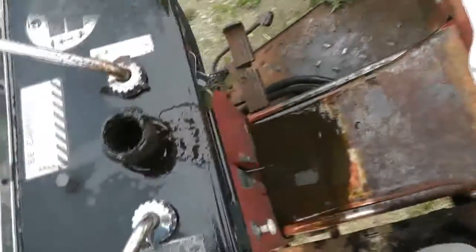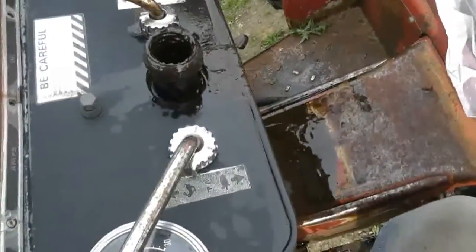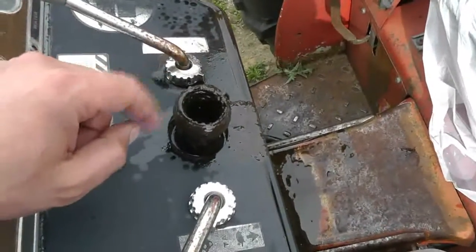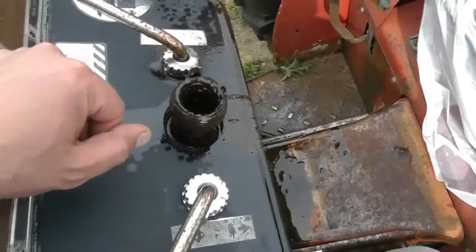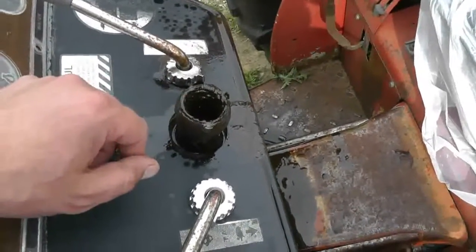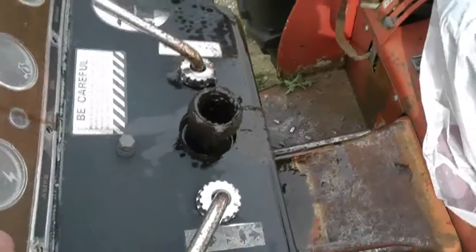Any thoughts would be appreciated. It definitely looks like oil, but it doesn't really smell like oil — it could just be dirty water. I did have a problem during the winter time where water was getting in here and would just freeze up. I eventually flushed it all out on a warm day and filled it with grease. But now this is puzzling to say the least.